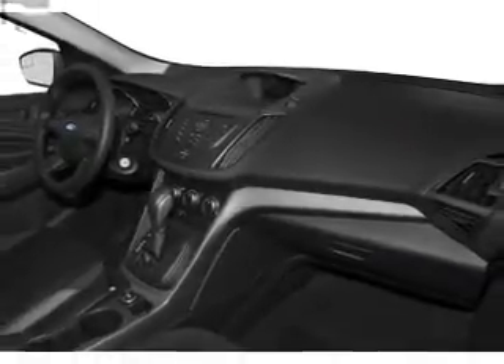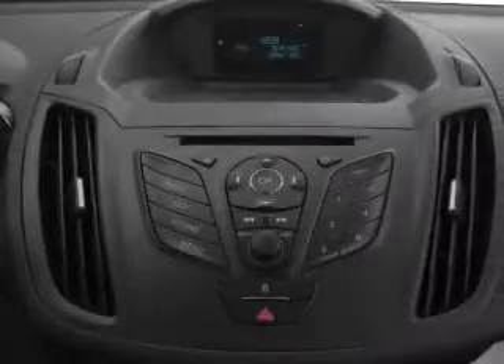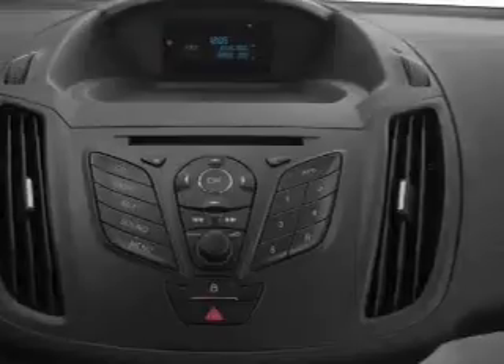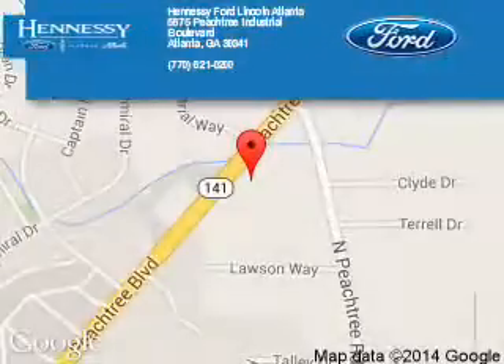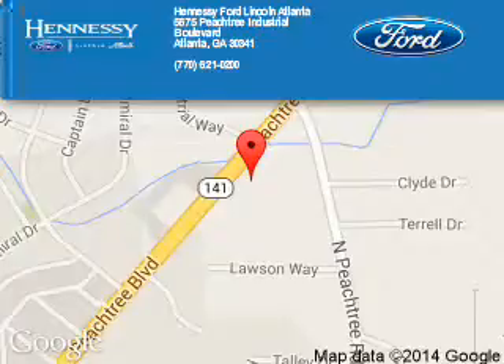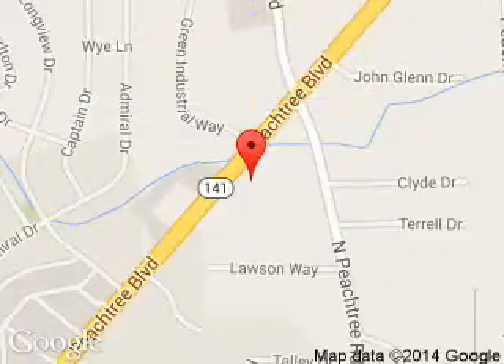Safety features also include independent suspension, brake assist, and traction control. Let us put you in the driver's seat today — call or click to contact us. Hennessey Ford Atlanta is dedicated to doing everything possible to ensure that the experience you have selecting your next vehicle is a pleasant one.